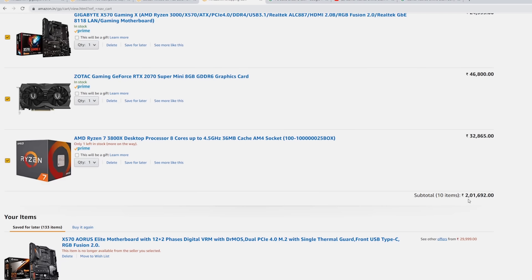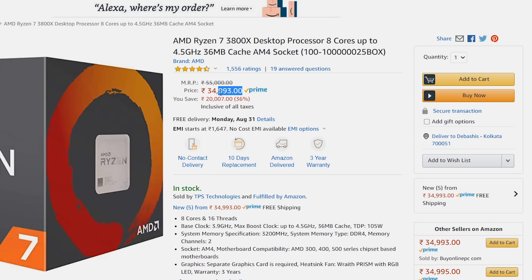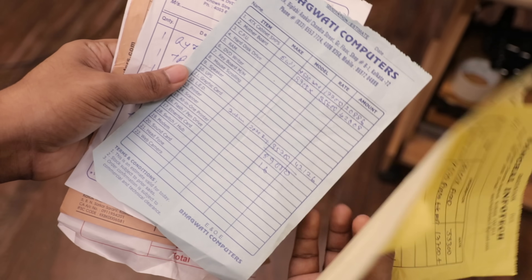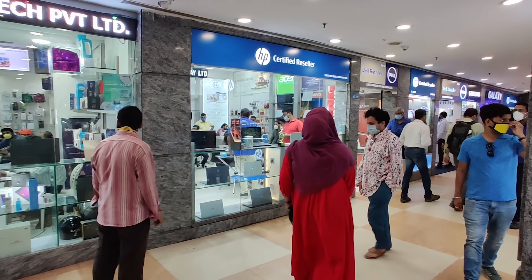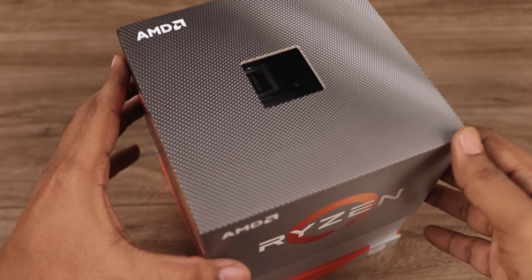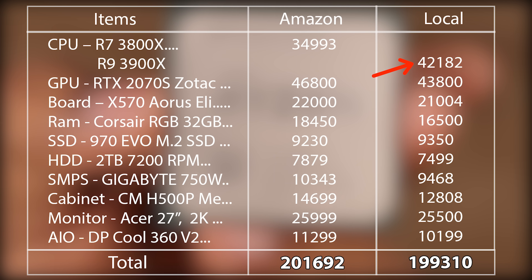My budget was 2 lakh rupees, but the price was a little more than that — which was okay. But the sad thing was, after a few hours, the price of the processor increased. Then I thought, why not compare it with local shops? So I went to local computer shops and took price quotes from at least 4 to 5 shops. I was really surprised to see the price difference compared to online, and I got different prices in different shops for the same item. If I bought each item from the cheapest shop, the difference was more than 14,000–15,000 rupees, within which I could easily upgrade the processor to the Ryzen 9 3900X, which is much more powerful than the 3800X and even better than a top-end Intel processor. And the good thing is, even with the 3900X, I also saved more than 2,000 rupees. So it's always a good practice to check the price offline before buying online.